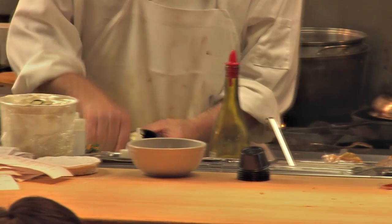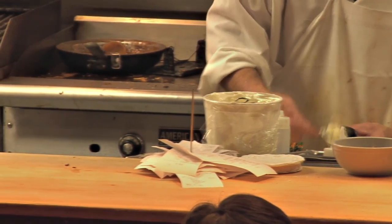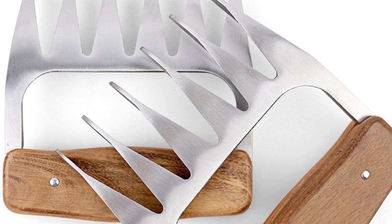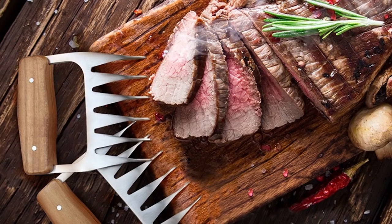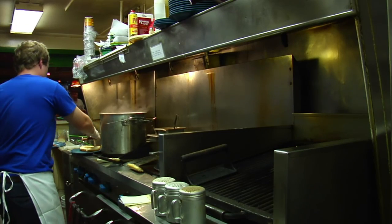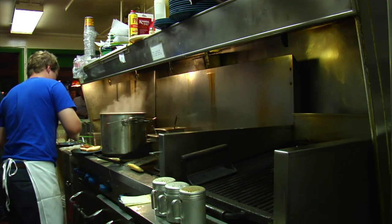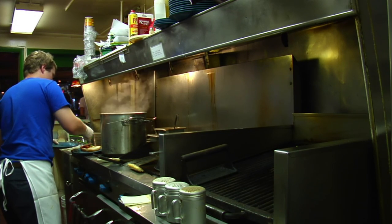Pulling pork or chicken using a fork can be a tedious task, but the Bear Paw Meat Handlers make the job a lot easier. You can also upgrade to claws made from stainless steel for even more precise shredding. An Amazon reviewer claims that a large shredding job that usually took 45 minutes can be done in just five minutes with these Bear Paw Meat Handlers.